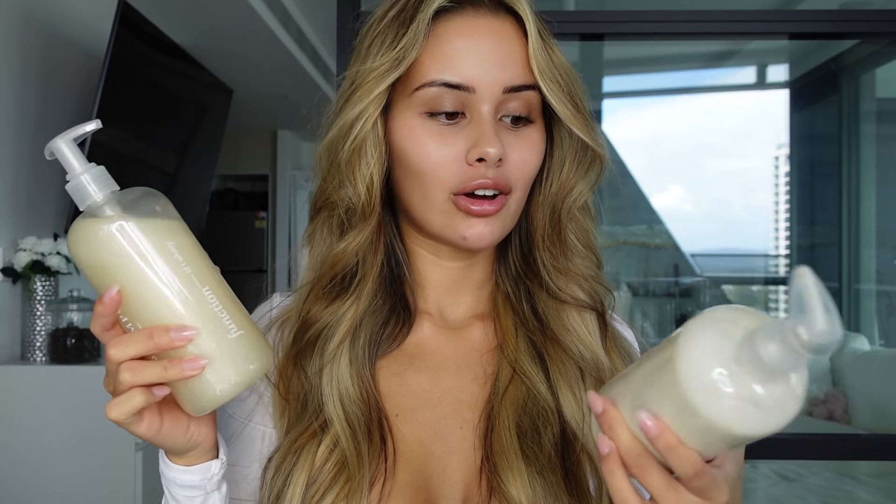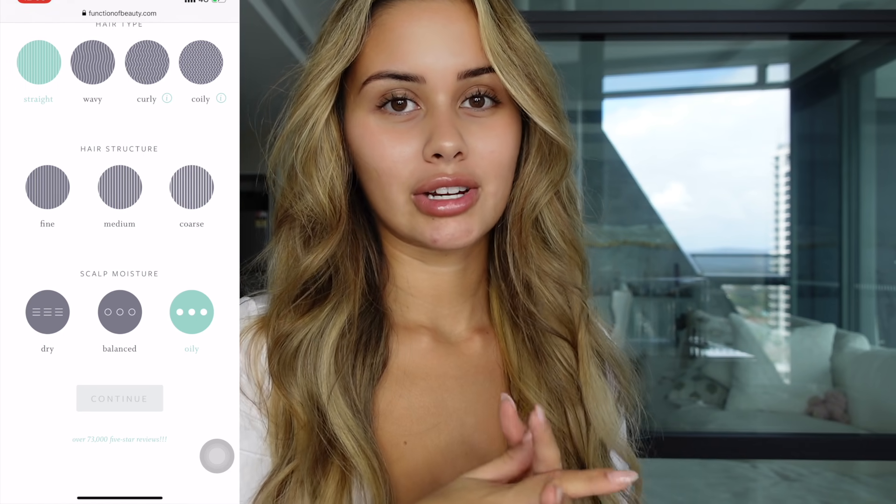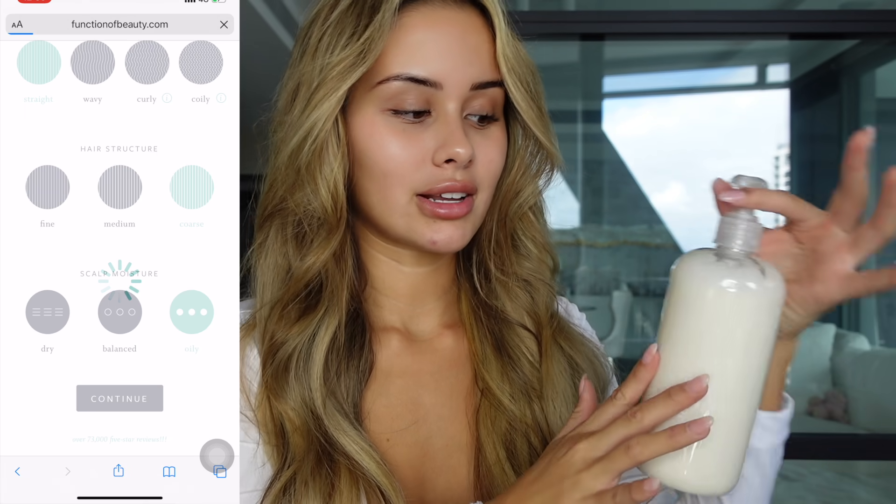I just wanted to thank Function of Beauty for sponsoring this video today. So I've actually got their shampoo and conditioner here with me. And I wanted to chat to you guys a little bit about it because I have been using it for the past couple weeks. And my hair honestly looks amazing. So what's really cool about Function of Beauty is you pretty much go on the website — I'll insert a little screen record of the questionnaire that you fill out to get your own personalized shampoo and conditioner.